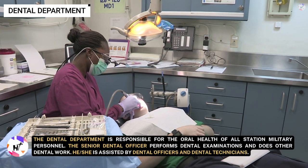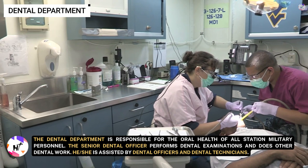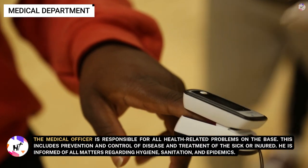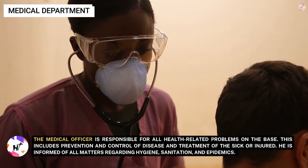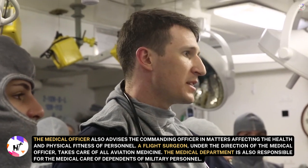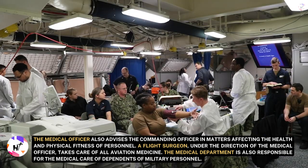The dental department is responsible for the oral health of all station military personnel. The senior dental officer performs dental examinations and other dental work, assisted by dental officers and dental technicians. The medical department's medical officer is responsible for all health-related problems on the base, including prevention and control of disease and treatment of the sick or injured, hygiene, sanitation, and epidemics. A flight surgeon under the medical officer handles all aviation medicine, and the department also provides medical care for dependents of military personnel.